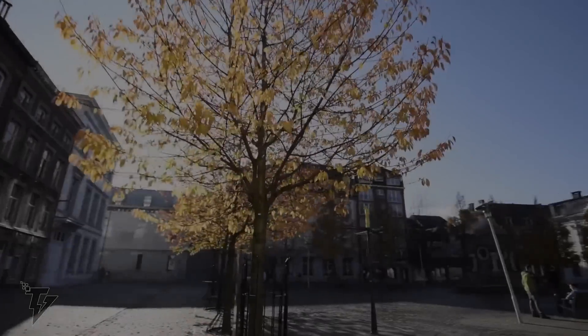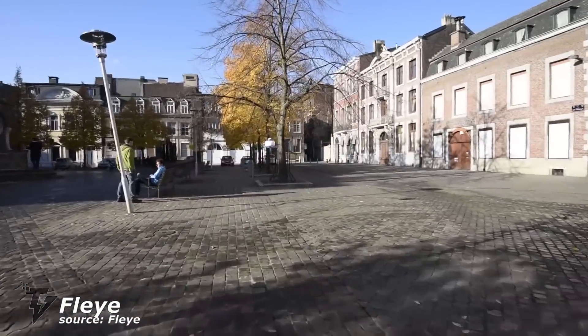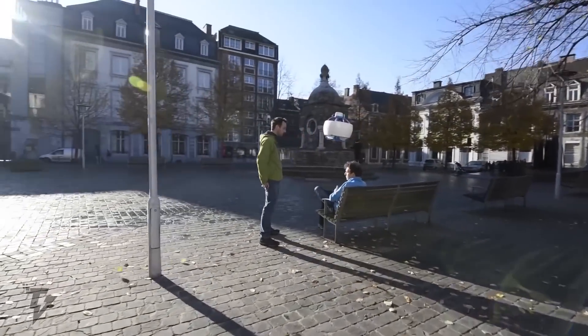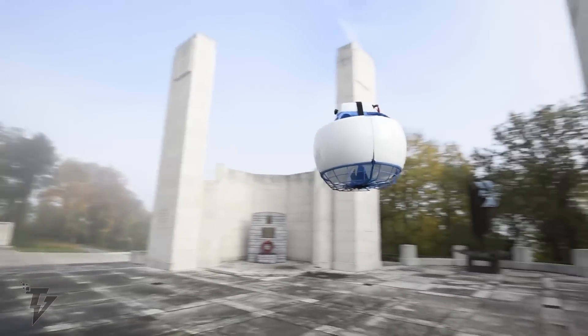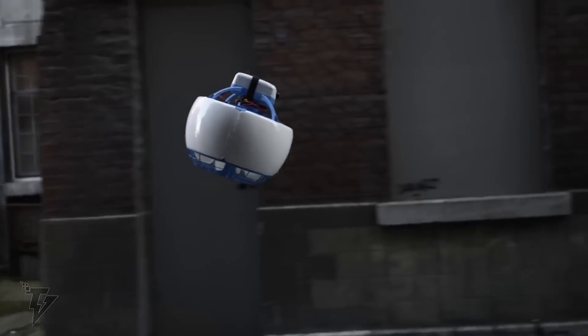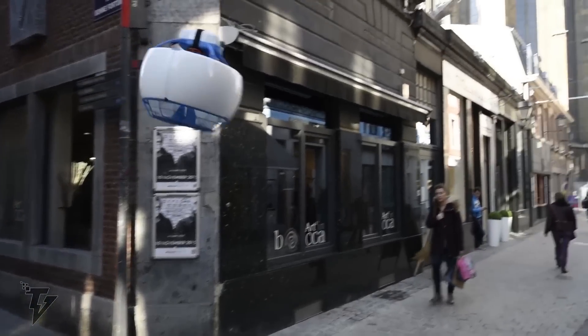Fly has changed the future of autonomous flying robots, making it safer, more robust, and easier to use. It's open and programmable with its SDK and API, making it a great development platform for anyone willing to explore the future of flying robotics and its potential applications.